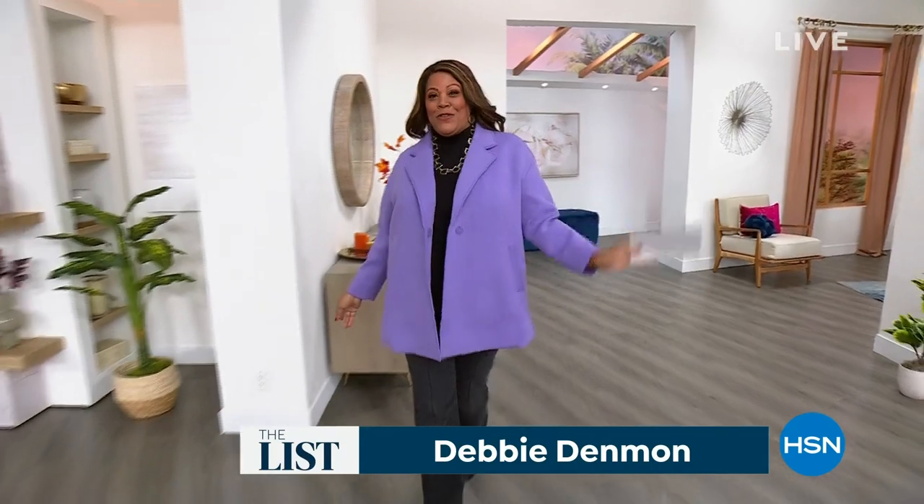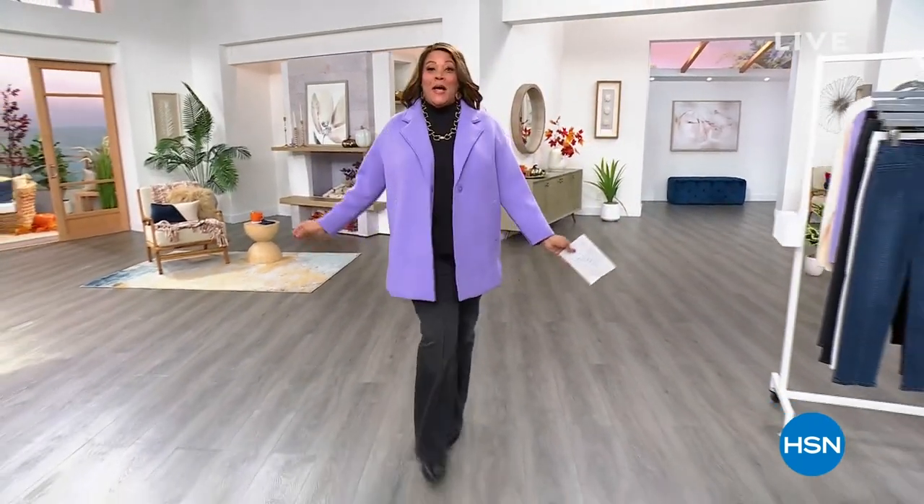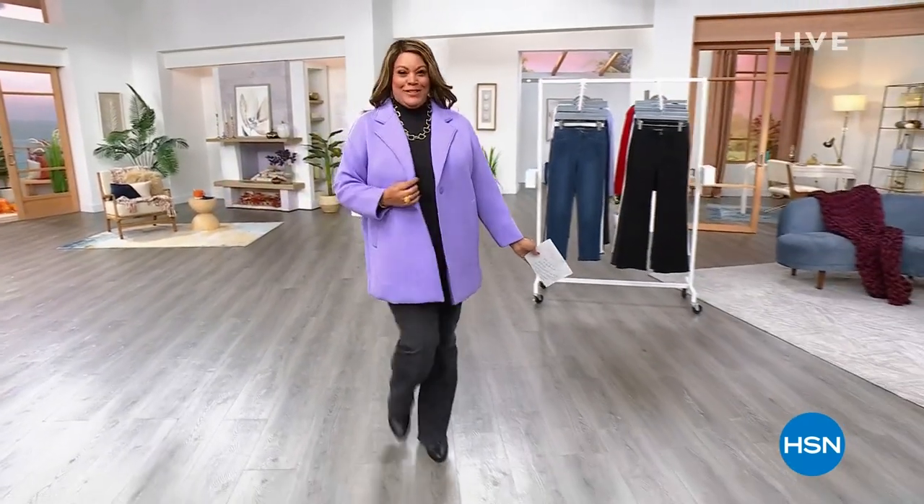Hello, it's your girl Debbie D in the house! Let me walk for you — we love The List with Debbie D because it's all about having a great time. It's all about showing fabulous fashions. I can't wait to show you this jacket.